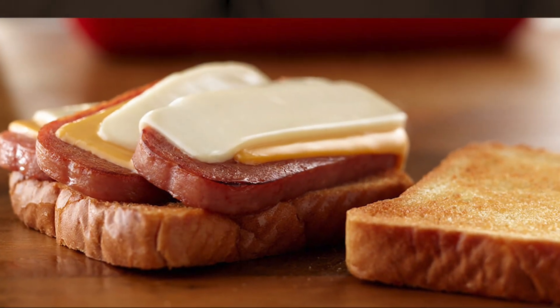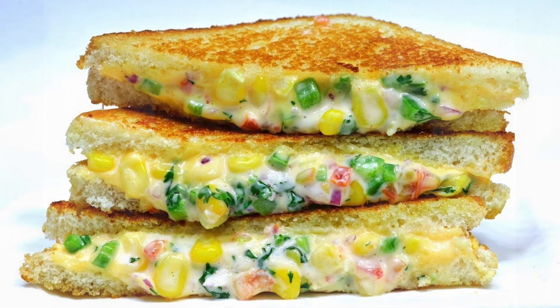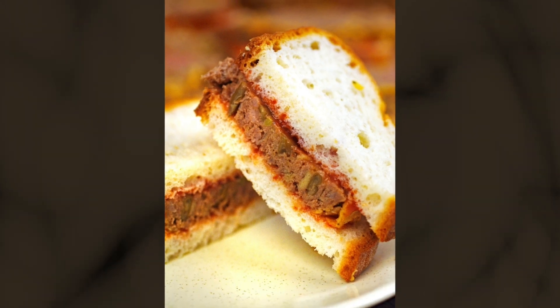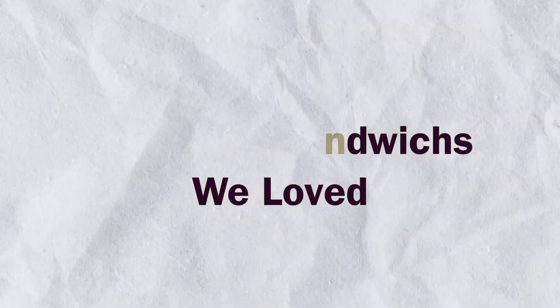Ever wondered what your great-grandparents ate for lunch? Get ready for a mouth-watering trip through time as we uncover America's forgotten sandwiches. From Depression-era creativity to post-war convenience, these long-lost recipes might just inspire your next meal. Stay tuned for a tasty slice of history.